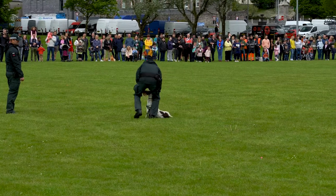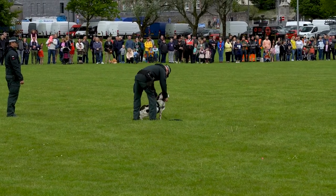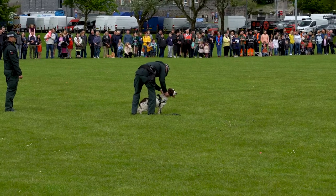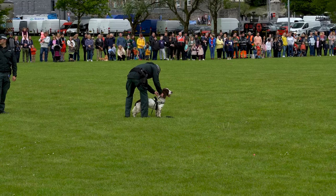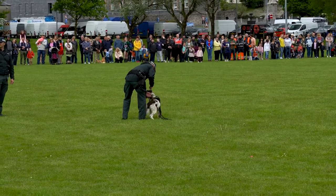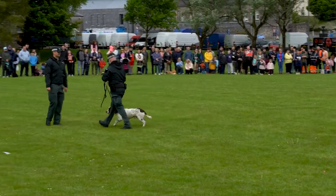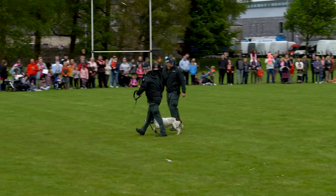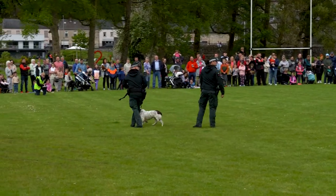The benefit of the explosives dog is it allows police officers to remain back at a safe distance from a potential device. As you can see they're 20 to 30 metres away. Tonto's gone in, Tonto has only drawn the item so he's frozen, and that tells Phil then that he's located something of interest. Police have about 10 explosive dogs.